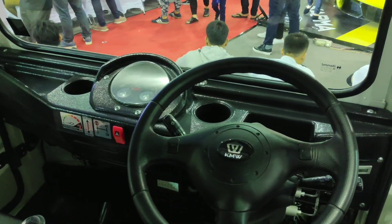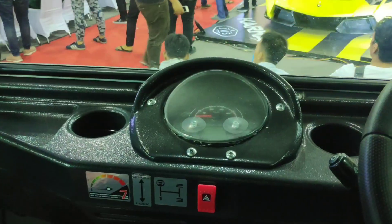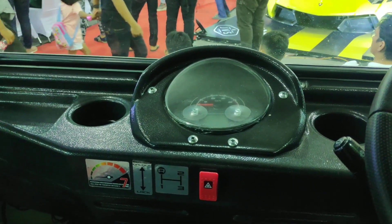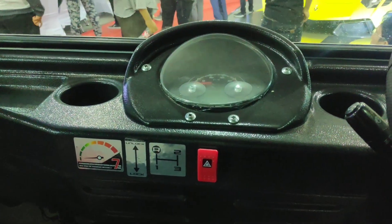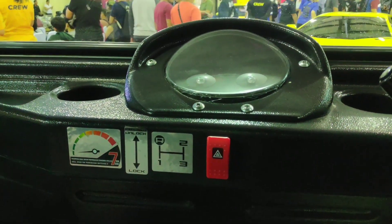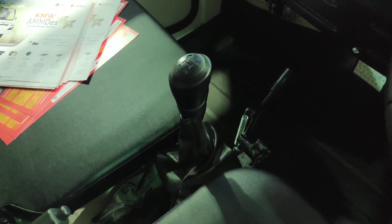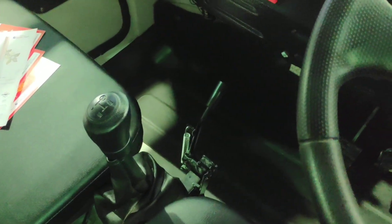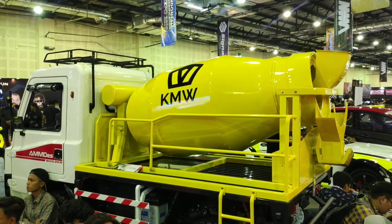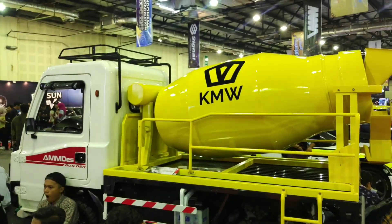Pemenangnya itu Dandung Prasejo, dia seorang desainer pekerja lepas asal Banyuwangi, Jawa Timur. Alasan dia memilih konsep seperti ini, dia bilang adalah jarang yang punya mini mixer. Selama ini modifikasi Amdes hanya untuk pertanian, perikanan, dan perkebunan. Jadi inisiatifnya dia untuk bikin ini. Untuk yang lainnya basicnya masih sama, masih pakai mesin 650cc diesel, transmisi 3 percepatan, dan untuk tampilannya juga tidak terlalu banyak berubah.